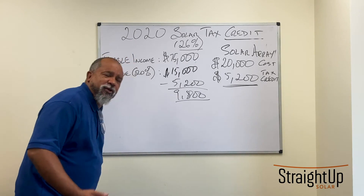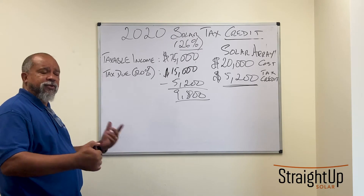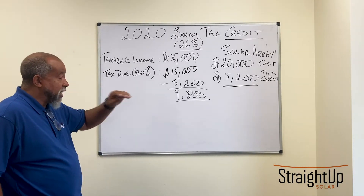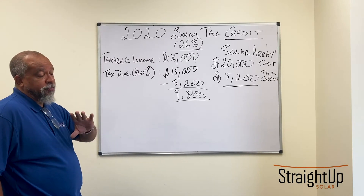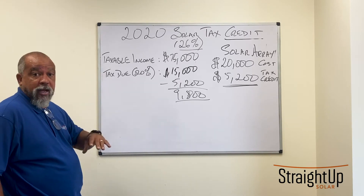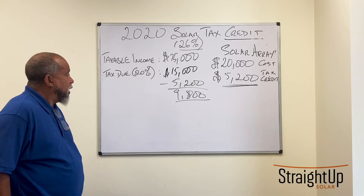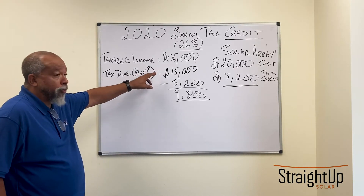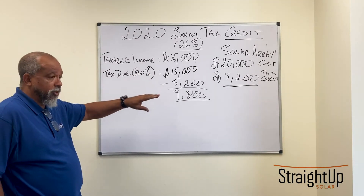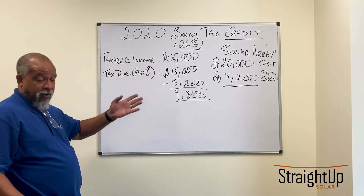What does this mean to them in terms of their pocketbook? Well, it all depends on how they set themselves up for their withholding. Let's assume Jack and Jill decided they wanted to owe nothing to the federal government at the end of the tax year and also get nothing back — zeroed out. So they told their employers to withhold an amount such that at the end of the year they would have withheld $15,000. So they don't owe the government anything and the government doesn't owe them anything. Everybody's happy.